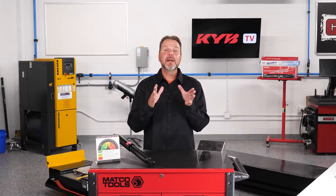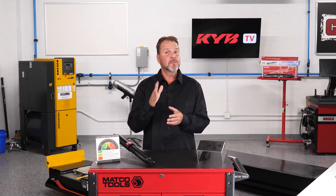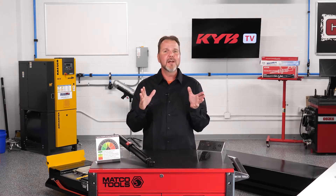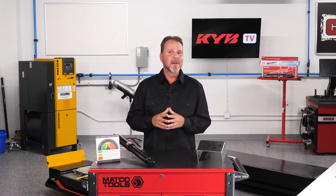Hi, I'm Joe, and I'm glad that you're spending a couple of minutes to let me explain the facts about inspecting shocks and struts. All too often, I hear someone say that they inspected them, and they look fine.